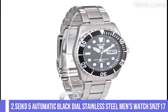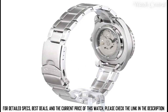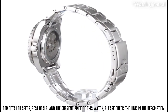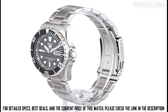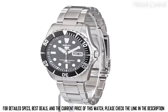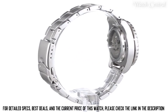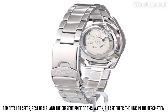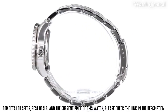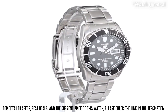Number two: Seiko 5 automatic black dial stately steel men's watch SNZF17. Features a black dial with white hour markers and hands, a stately steel case and bracelet, and an automatic movement. It also has a day and date display and a water resistance rating of 100 meters, making it suitable for swimming and snorkeling. The watch has a classic and simple design, suitable for casual wear and everyday use, and additionally has a unidirectional bezel for timing.